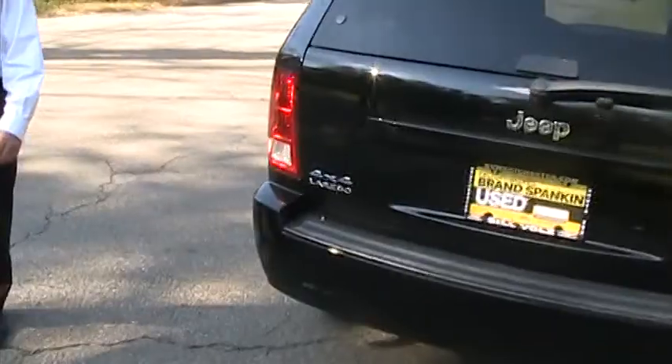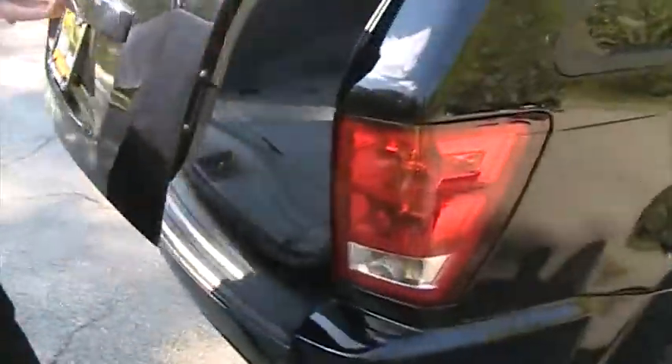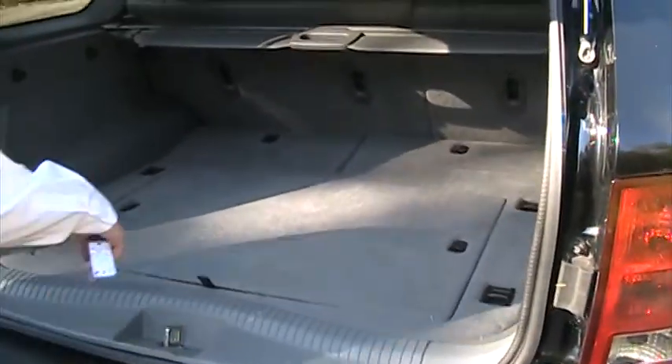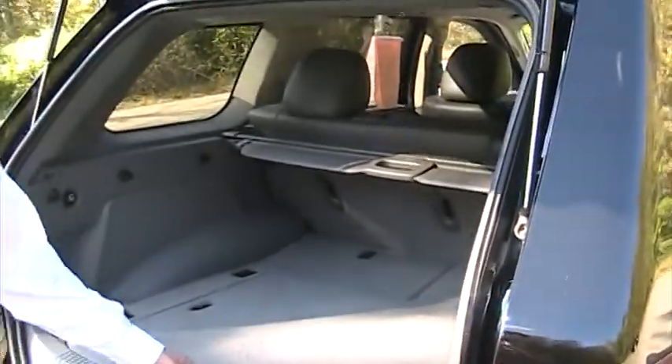From the key fob here, two clicks pops the window. As we take a look into the trunk, as you can see you've got plenty of space, and your privacy guard right here. Both seats fold down flat for maximum storage capacity.